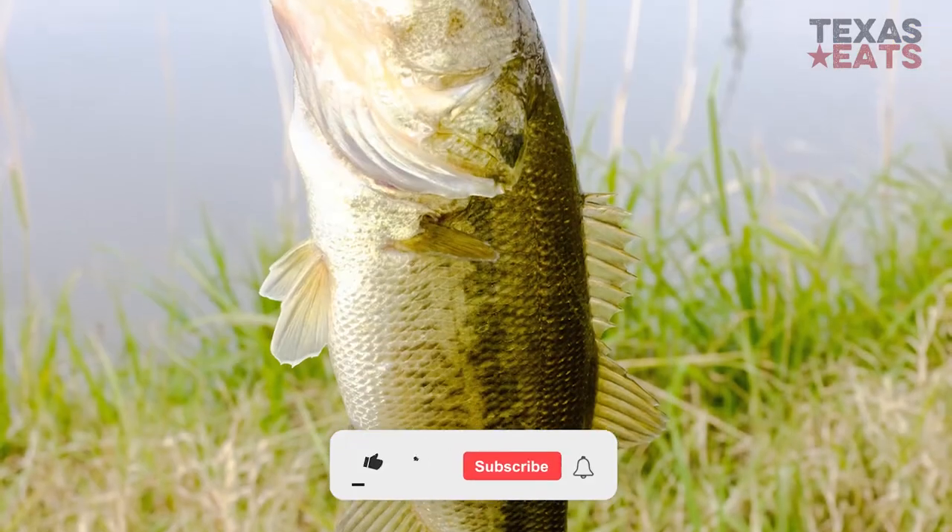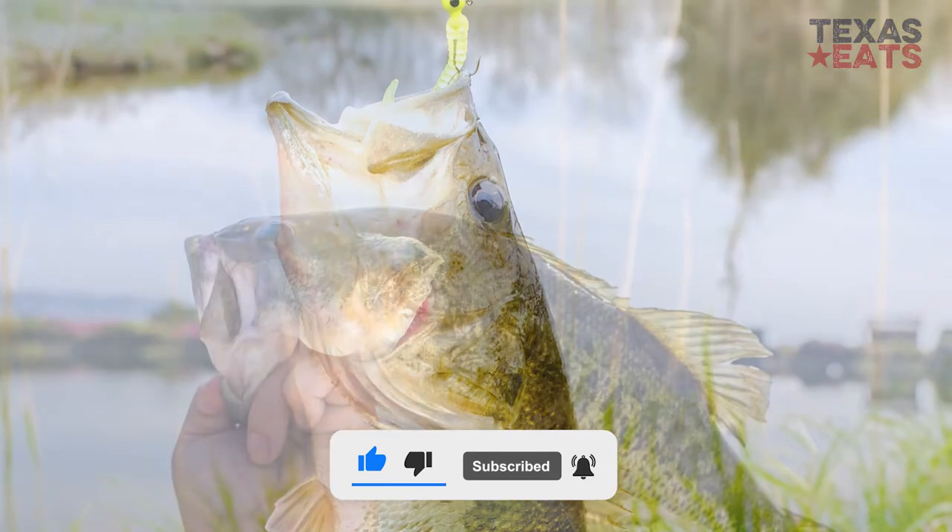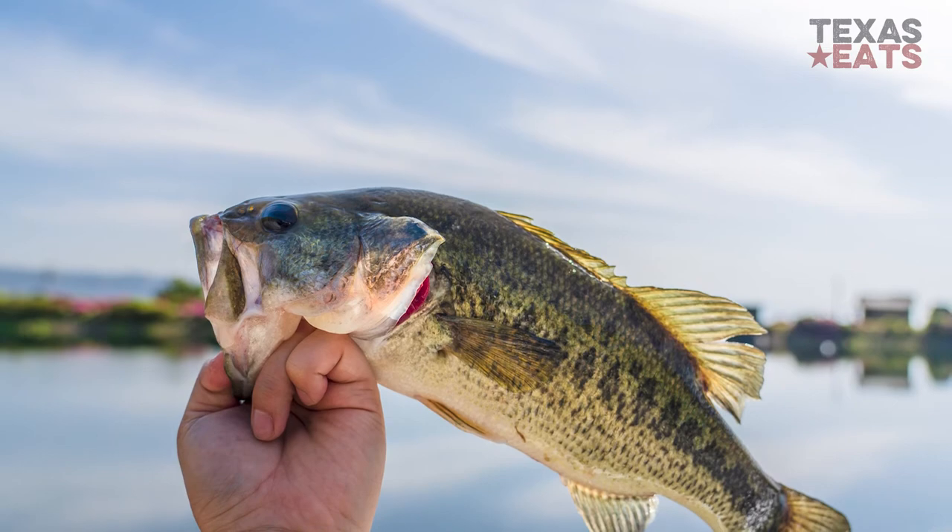If you liked this video, be sure to leave a thumbs up and subscribe to our channel, and let us know down in the comments what you think about fishing endangered species.